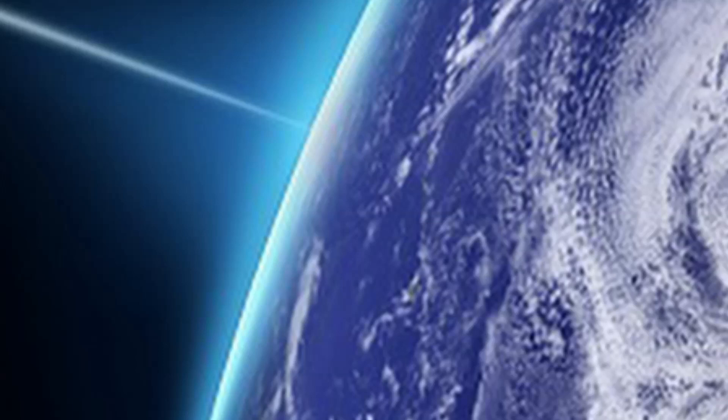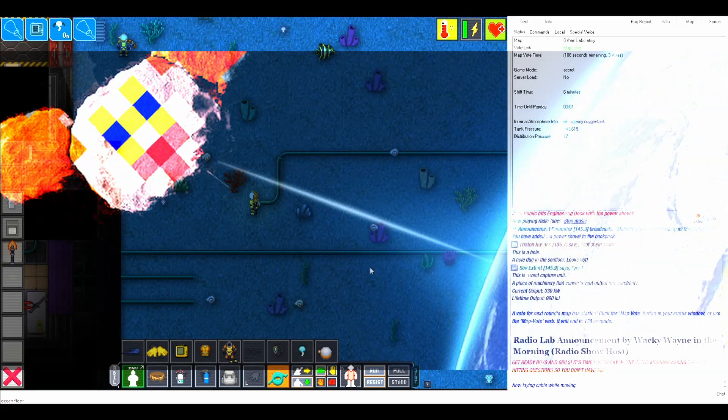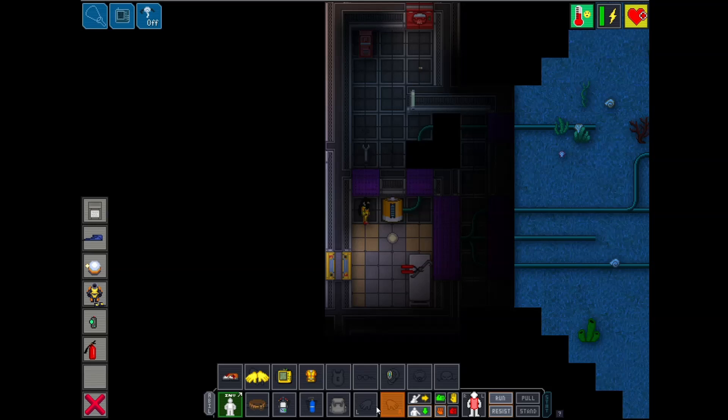One last note: there's an extra little orphan wire coming off the engine room that leads to your station's cargo carousel. Energy you pipe into this wire will go to making the station's belts go faster. Do with that information what you will.